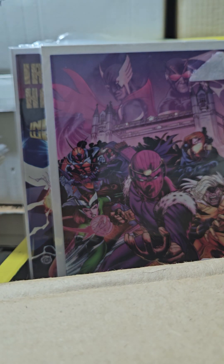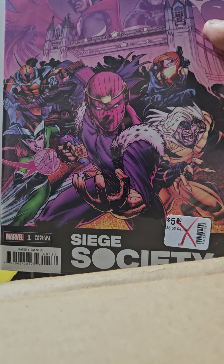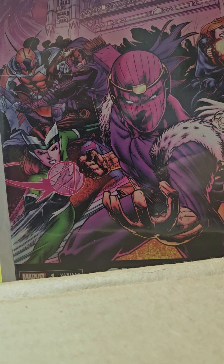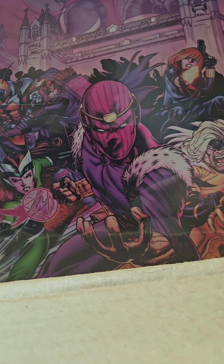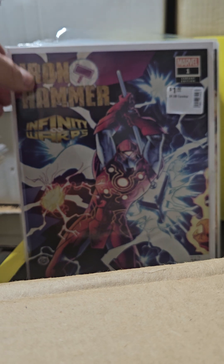Heroes Reborn — Siege Society variant. Look at this cover, so cool. They've got new characters on there too, like Fire Ant and stuff. Look at Hawkeye! The price tag on the front was $5.50 and I got it for a dollar.